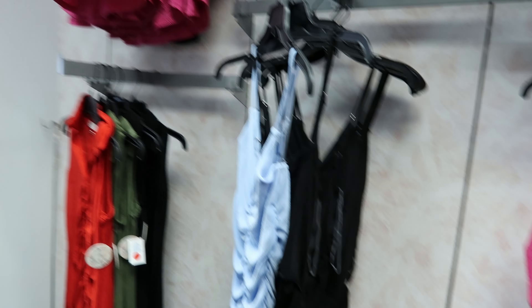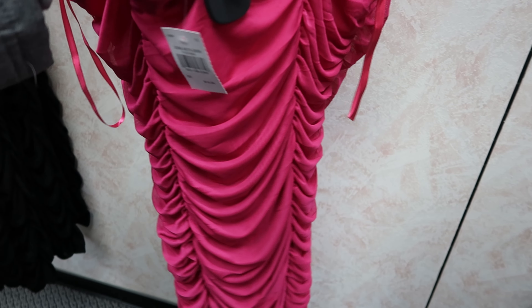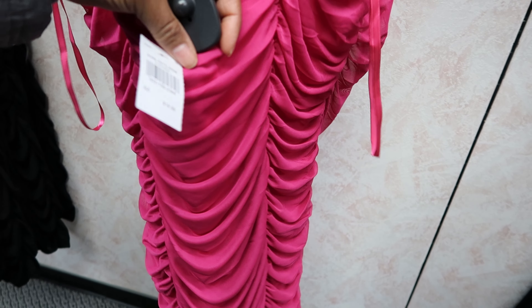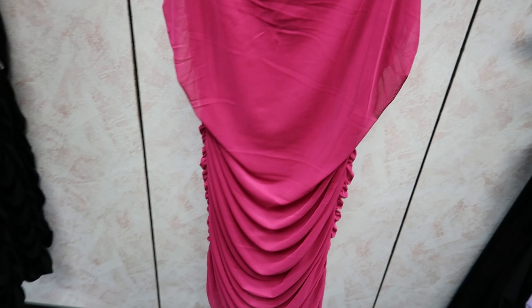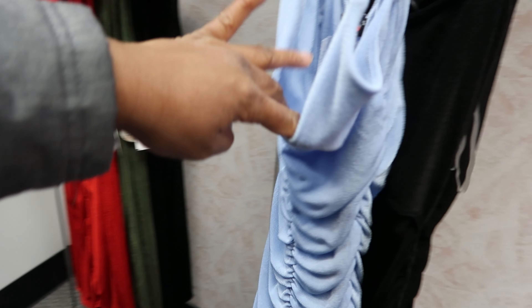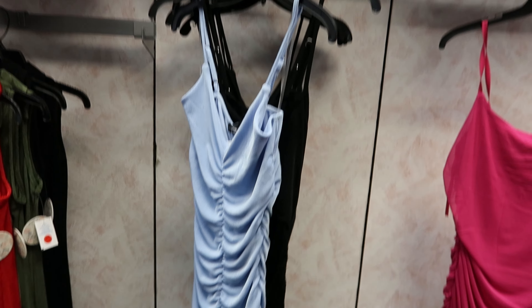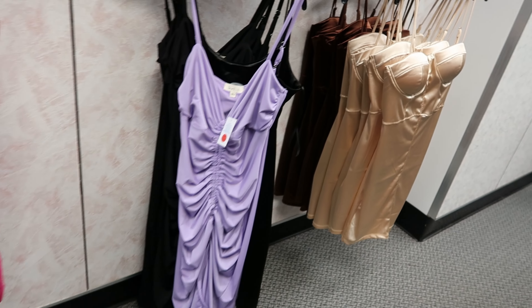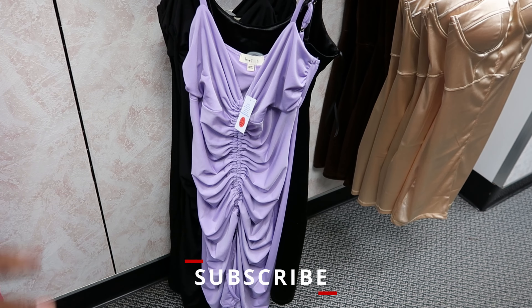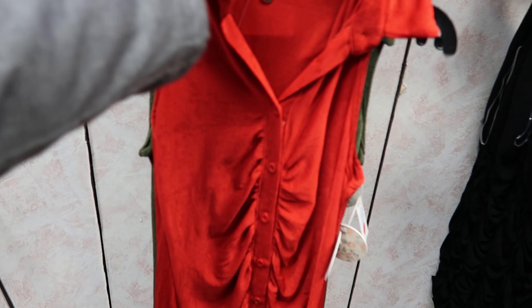Okay, so this dress right here has the ruching on the back, it is by Love J, this is $14.99, it also comes in black. And then they have this blue one — this is by Absolutely Love It, it is $13.99. They both have adjustable straps. You can also get that blue one and this pink — or I'll say purple or lavender.